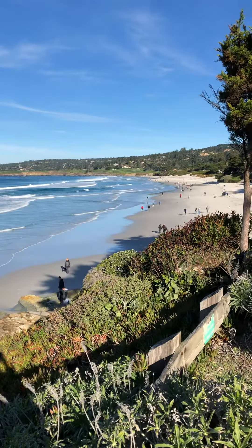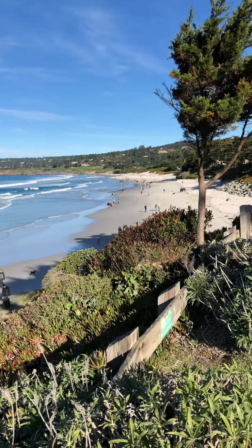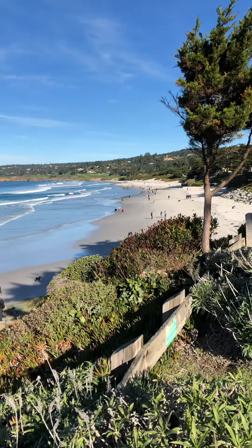Looking north with Pebble Beach in the background, you can see there are plenty of tourists on Carmel Bay and Carmel Beach.